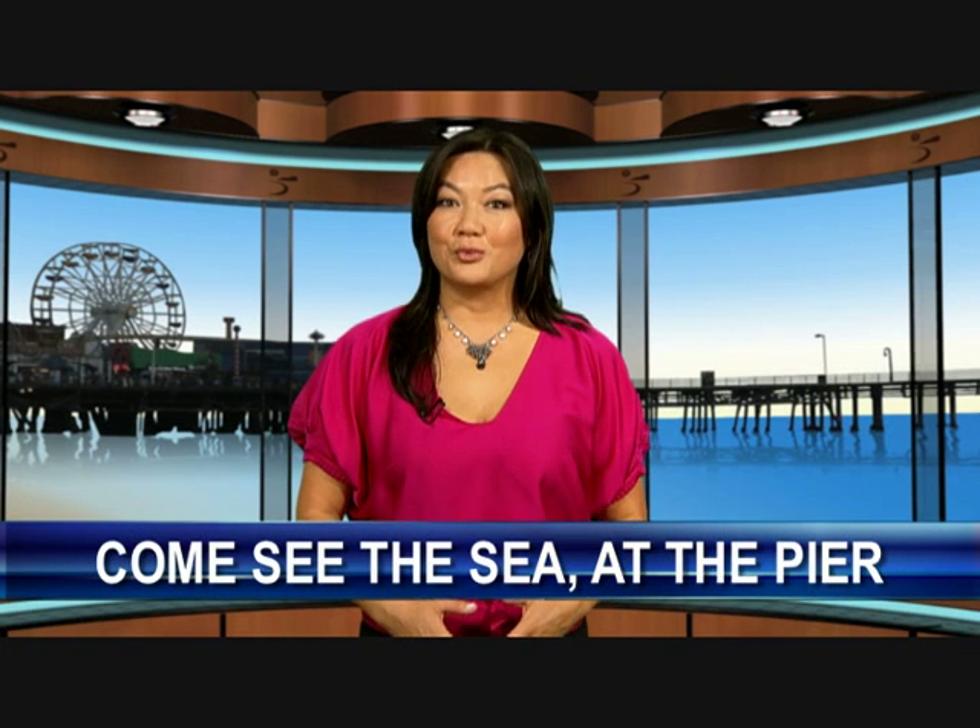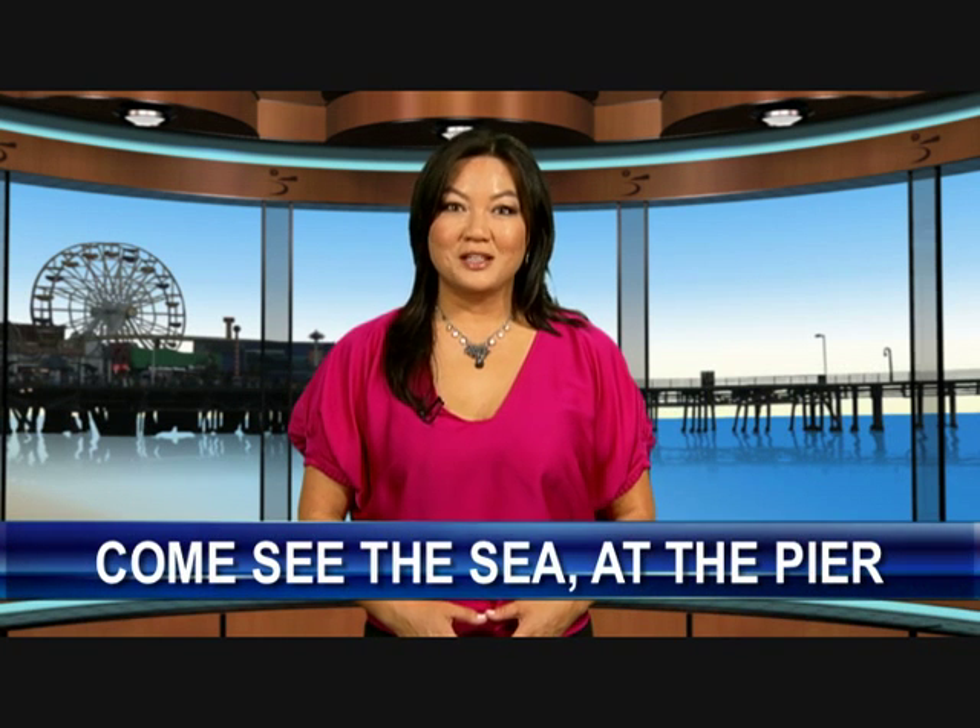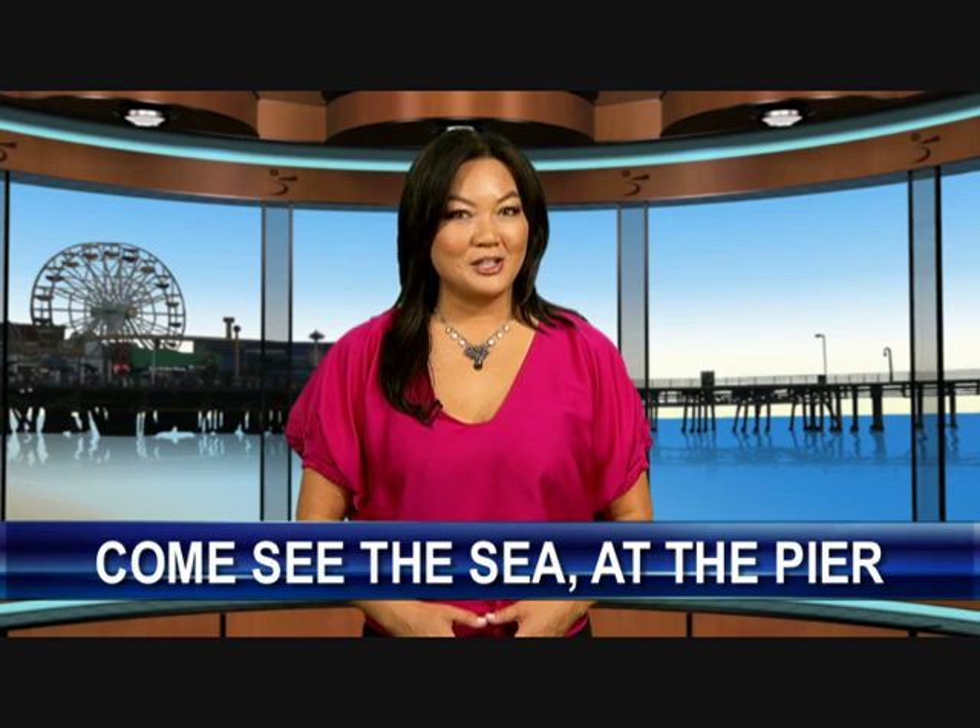It's hot fun in the summertime, and people here at home and from all over the world are visiting the Santa Monica Pier. The pier continues to be under renovation, but for pier visitors, it's the business of fun and relaxation as usual. Gail Choice reports.